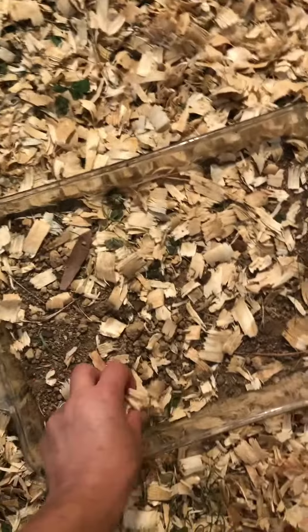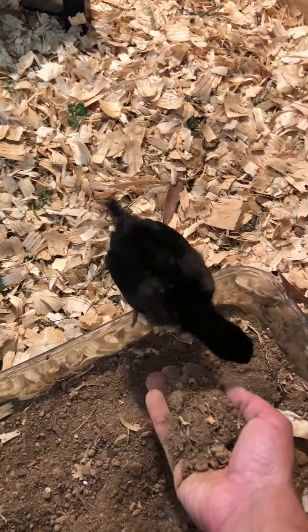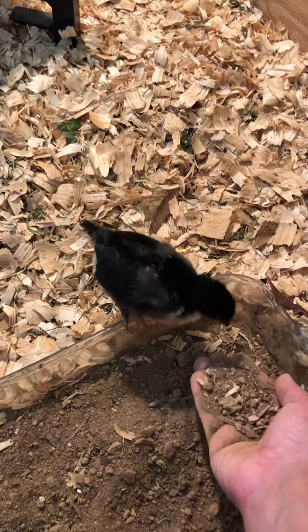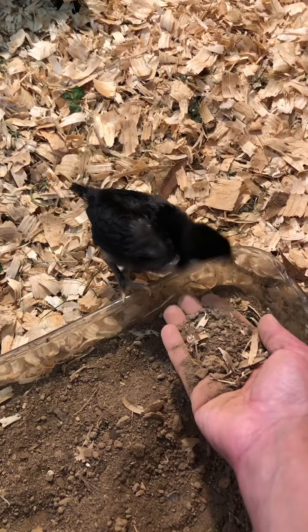Now it's time to clean up their little dusting area. They love to throw all these chips in here. That one is not really scared of my hand. Come on — hi, cutie pie. You're the only one that's brave enough to come near my hand.